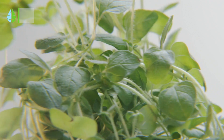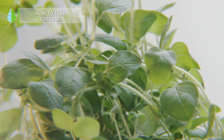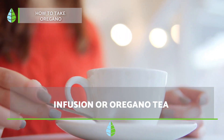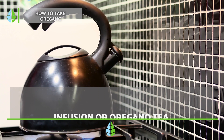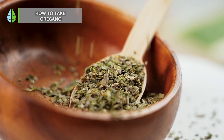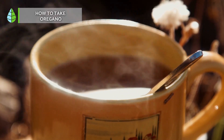How to take oregano? There are 4 ways to take oregano. First of all, you can prepare an oregano infusion or tea. To do this, you just need to boil water and put a handful of clean oregano leaves, either dry or fresh, in it. Let the infusion brew for a few minutes, then strain and serve.